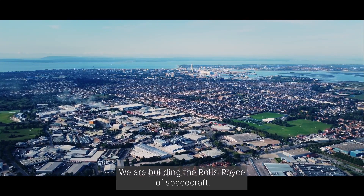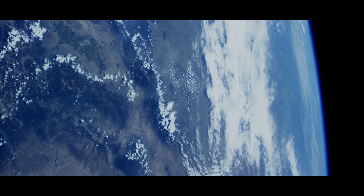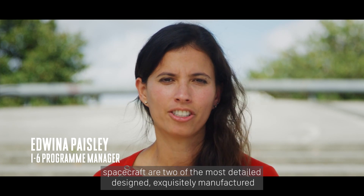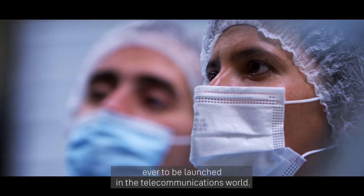We are building the Rolls-Royce of spacecraft. The Inmarsat 6 spacecraft are two of the most detailed, designed, exquisitely manufactured and comprehensively tested spacecrafts ever to be launched in the telecommunications world.